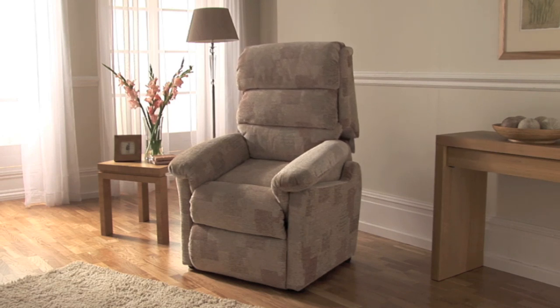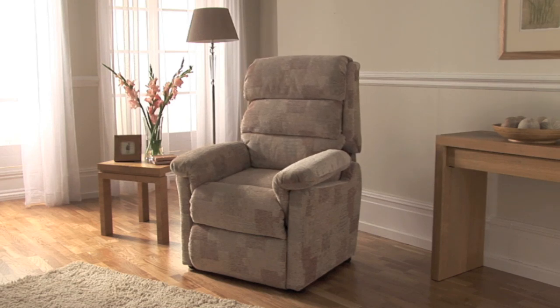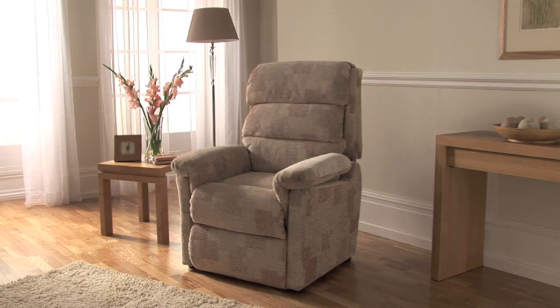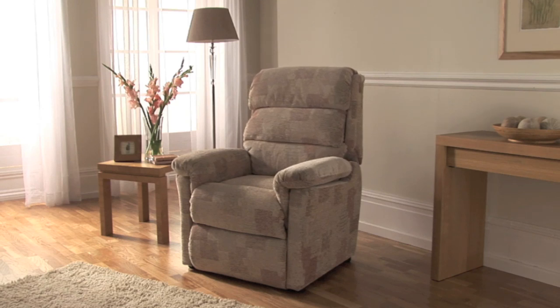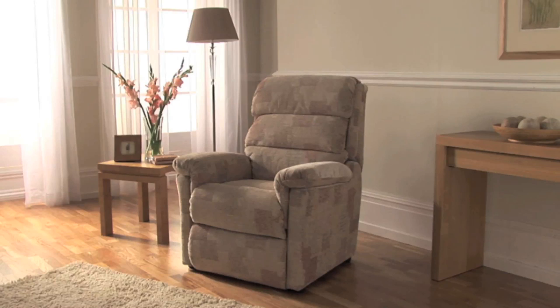Available in the full range of Lazy Boy double-tumbled fabrics and luxury leathers, the Lift and Rise Recliner offers you proven durability, exceptional comfort and is a stylish addition to any room. Lazy Boy Lift and Rise Recliners — comfort and control at your fingertips.